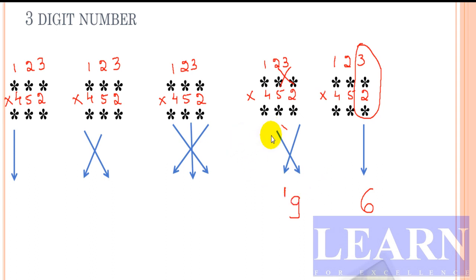In the previous two-digit case we had only two columns, so we had only two cross steps. Now with three columns, we need to extend the cross to reach all three columns. So: 3 times 4 is 12, plus 1 times 2 is 2, gives 14; and 2 times 5 is 10; 14 plus 10 gives 24. I'll write 4 and carry 2.